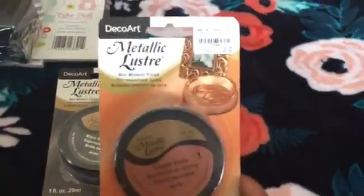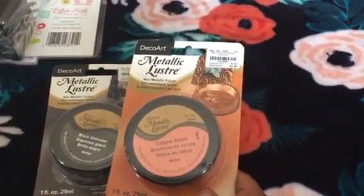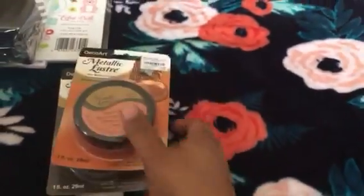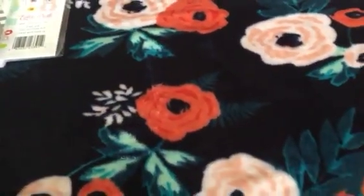There were several colors — I know there was a gold, and there was a red color. They're really good deals compared to the $7 sticker price.